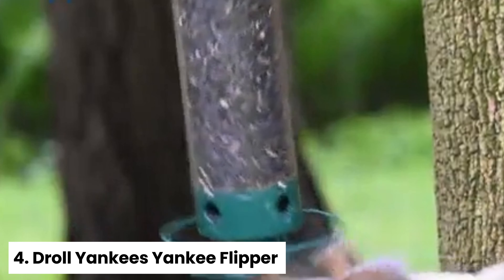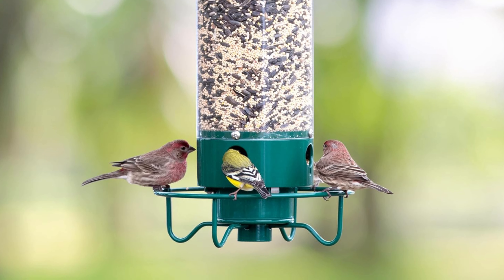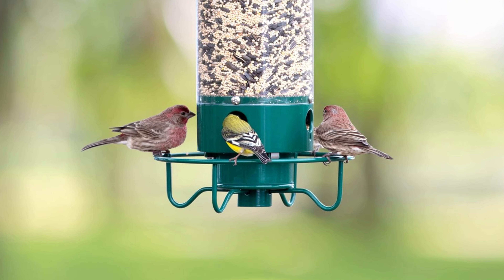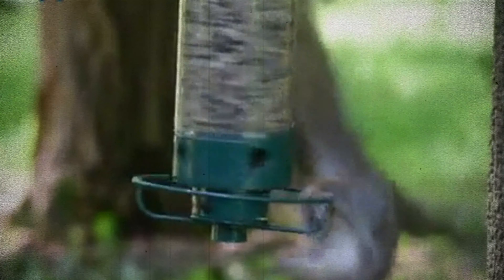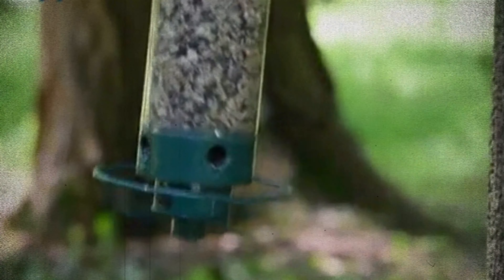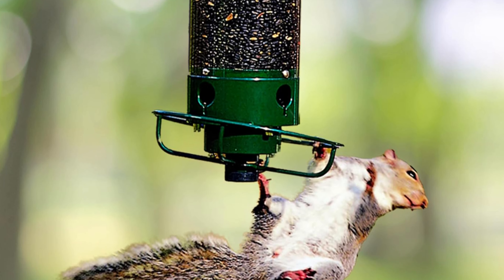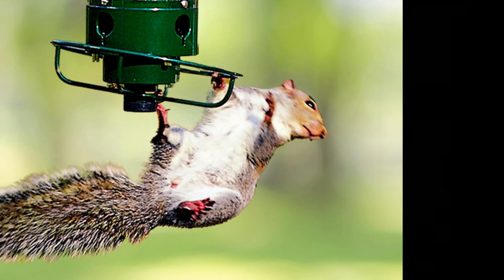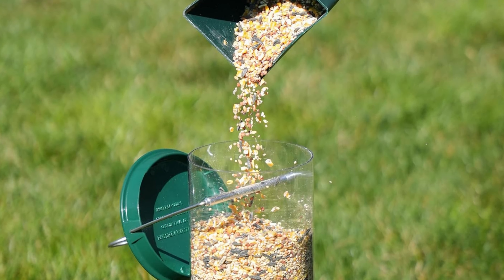Number four: Droll Yankees Yankee Flipper — Best Splurge Squirrel-Proof Bird Feeder. Are you tired of squirrels raiding your bird feeder and scaring away your favorite backyard birds? The Droll Yankees Yankee Flipper is here to save the day! This innovative bird feeder features a weight-activated motor that spins the bird perch when larger pests like squirrels try to land on it. It's not just effective at keeping unwanted guests away, but it also provides a fun and entertaining spectacle for you to enjoy.